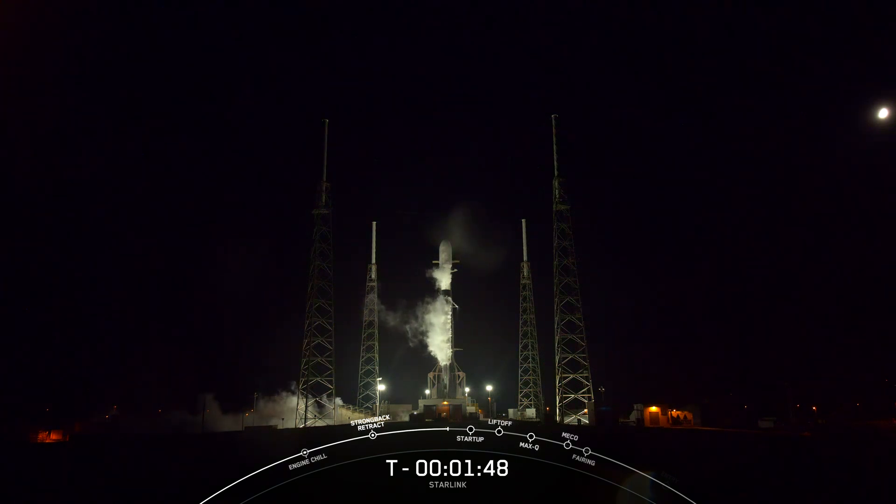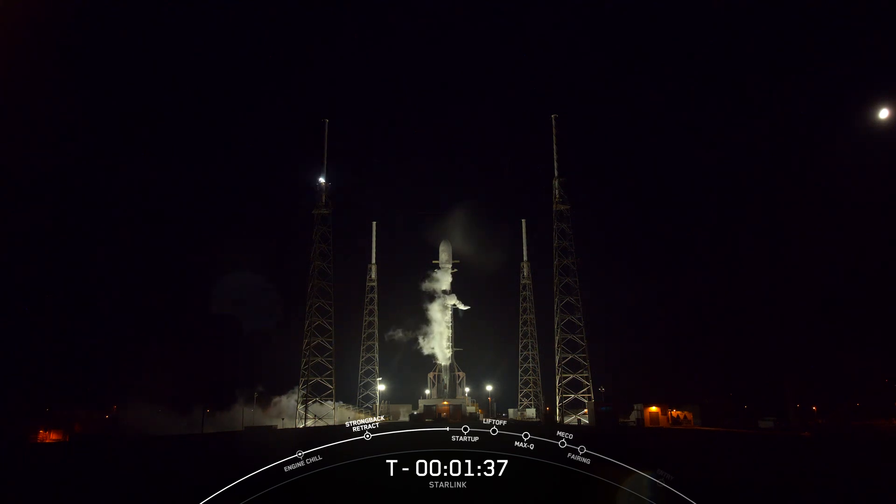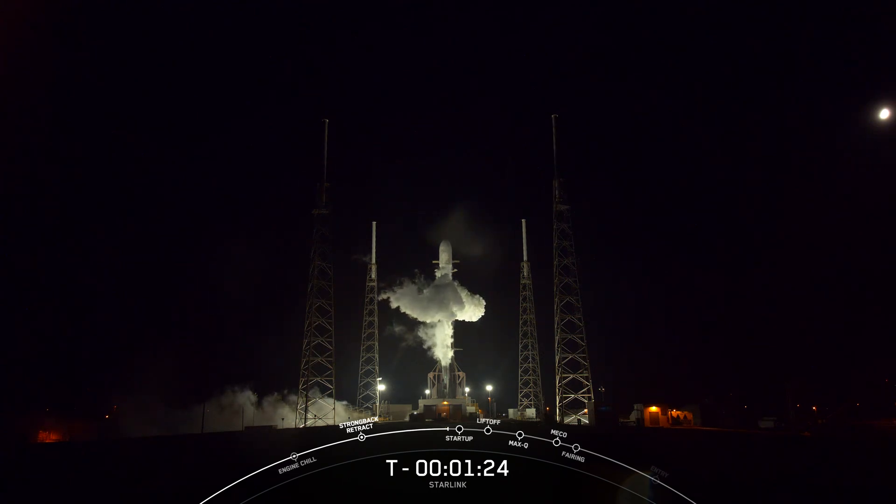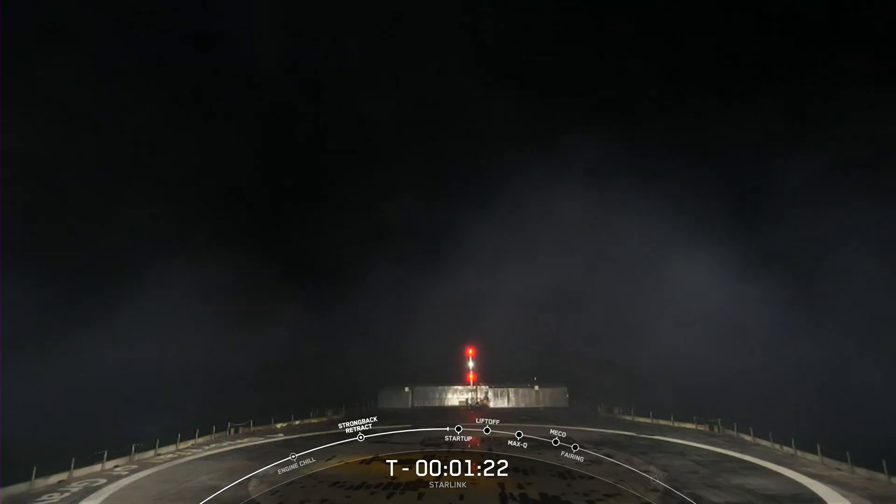As you can see from all that soot on the bottom of F9, the booster or the first stage of the rocket that you see on screen is flying for its 15th time today. We also just heard that callout for LOX load completion on the second stage, which means that Falcon 9 is now fully loaded with 1 million pounds of fuel and liquid oxygen. After liftoff and stage separation, this booster is scheduled to land on our drone ship, a shortfall of Gravitas.